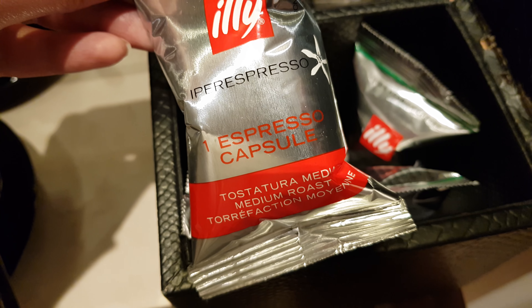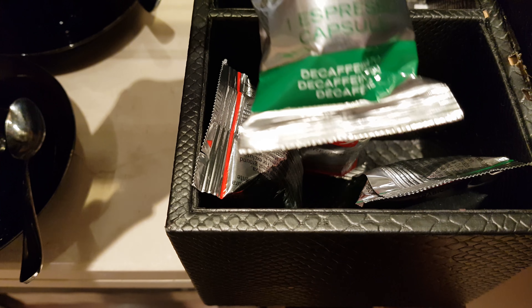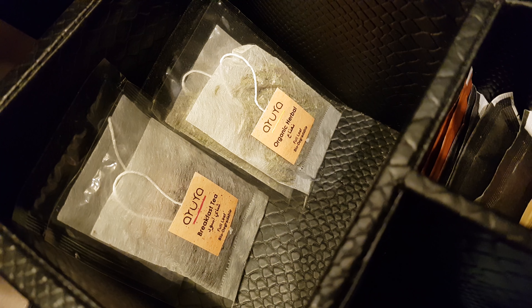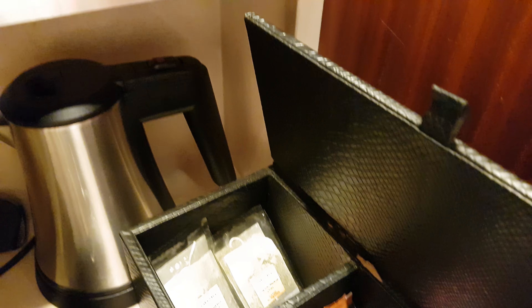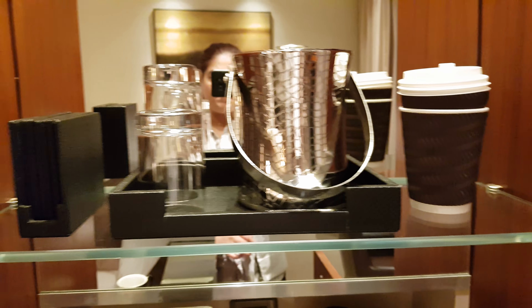Coffee maker machine. One espresso capsule. Organic green tea. Coffee cups.